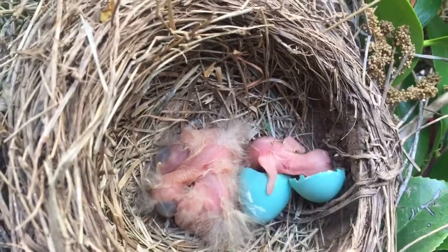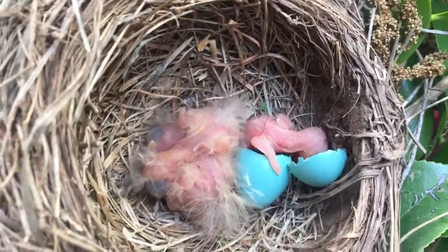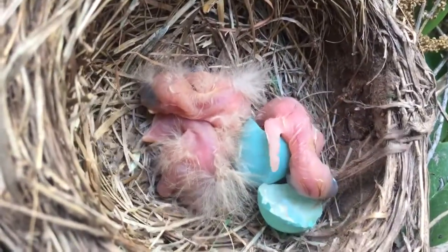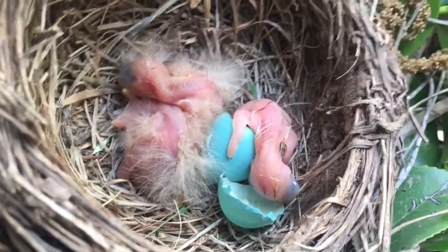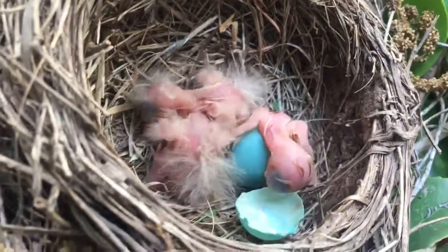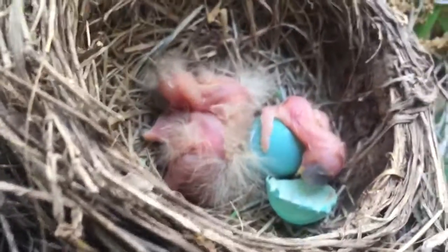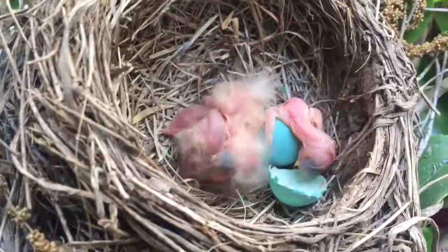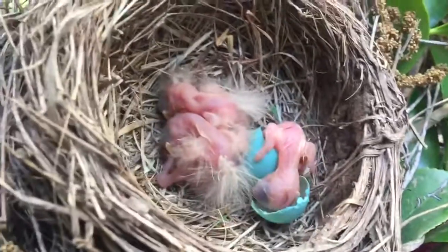Oh, he looks like a little worm. Pick up your head! Congratulations! It's a boy or a girl! It's a bird! Oh man, he's so tired. He can't even hold his head up. It's like a little baby trying to... He's just draped over the egg like a life raft. Now he put his head back in it.